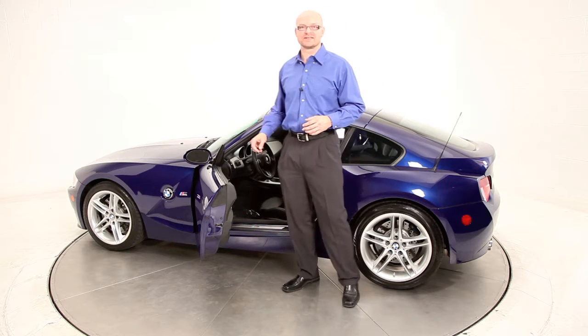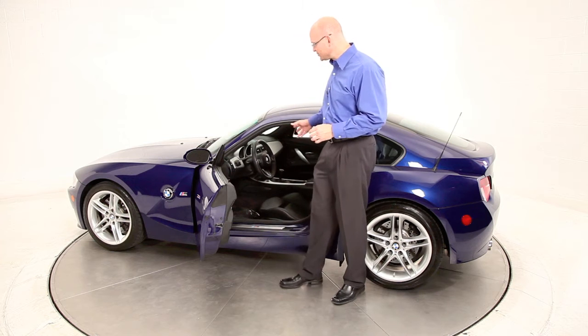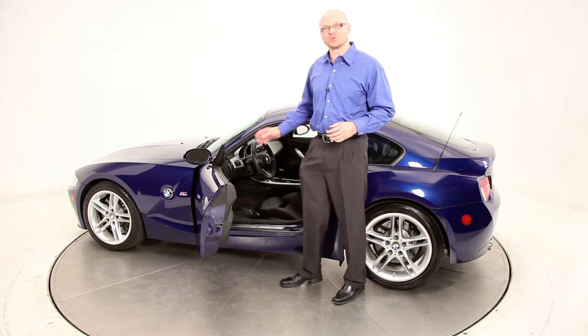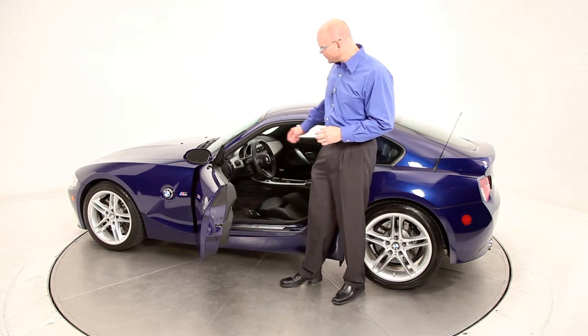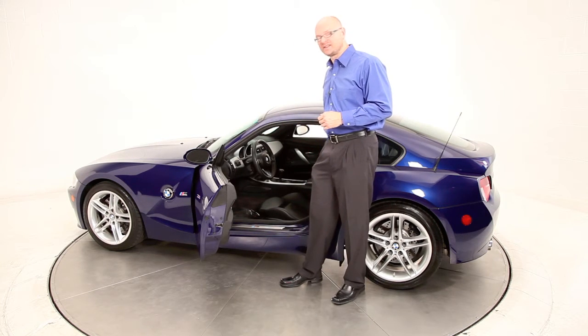This M Coupe has several features and options. One of the options that it does have is the navigation system. It also has the premium package along with the aluminum trim and the heated seats.